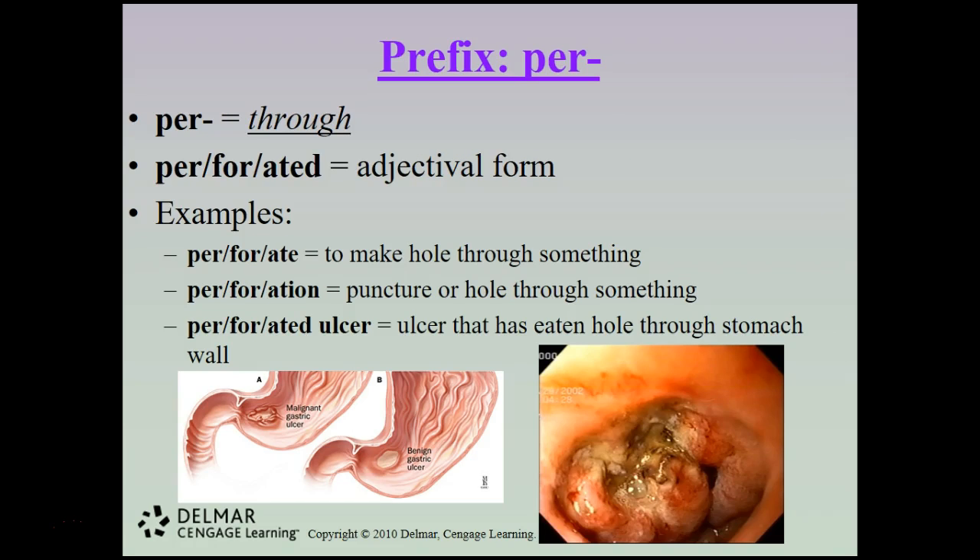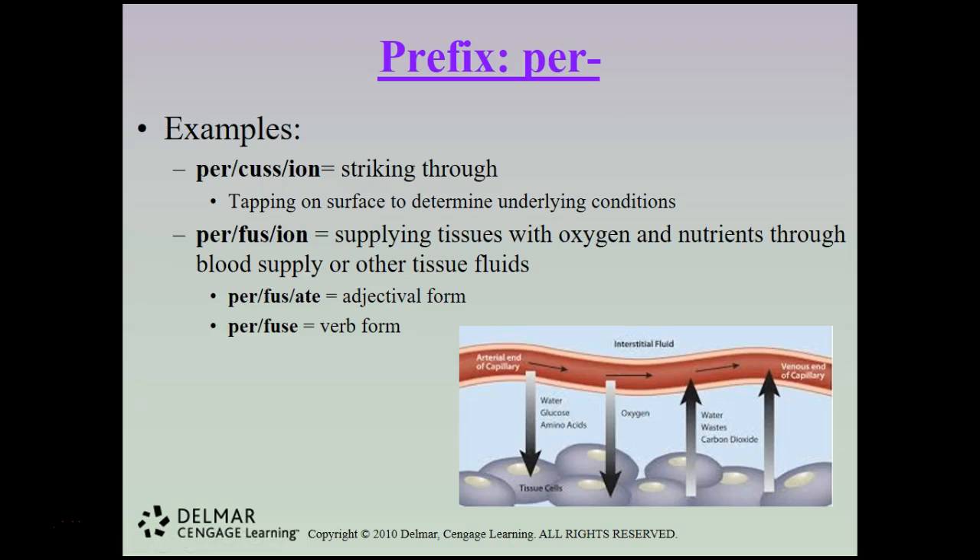Per means through. Perforate means to make a hole through something; a perforation is a puncture or hole through something. A perforated ulcer is one that has eaten a hole through the stomach wall. Percussion means striking through — tapping on a surface to determine underlying conditions, such as when a doctor taps on your belly. Perfusion is supplying tissues with oxygen and nutrients through blood supply or other tissue fluids; perfusate is the adjectival form and perfuse is the verb.